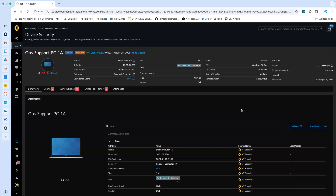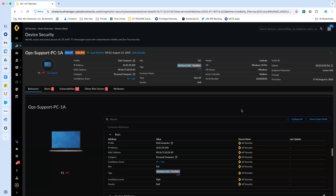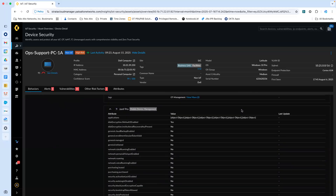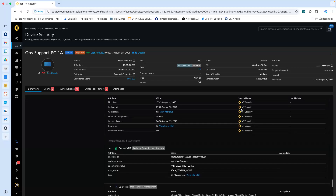Finally, we have greatly expanded the list of attributes per device, and these can be used in queries, custom widgets, and dashboards. These enhanced attributes are not only sourced from network traffic, but now directly from third-party integrations.